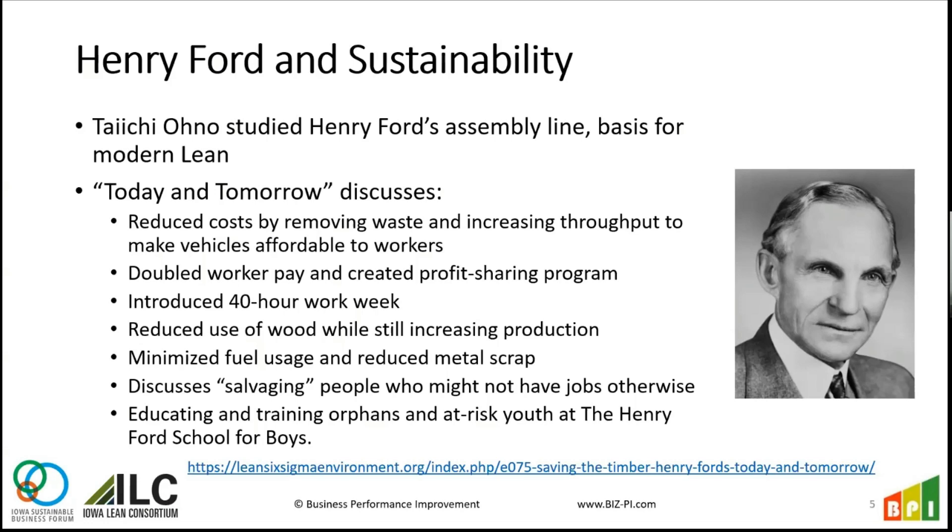In the book Today and Tomorrow, Ford talks about a couple of things that have a sustainability lens. He really tried to bring down the cost of his vehicles so his workers could afford to buy them. He looked at ways to streamline and get raw material converted into a sellable product as quickly as possible. He also doubled worker pay in the Detroit community because he realized it was actually less expensive to retain people than to keep hiring new ones due to turnover.